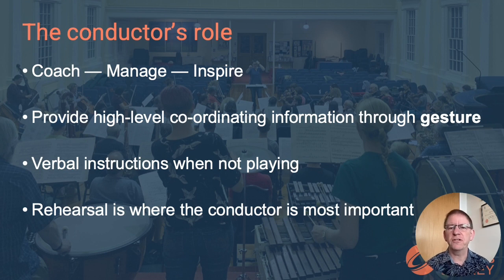Gesture is used because in a performance the conductor cannot reasonably shout out instructions — that would rather ruin the music. But there is considerably more than gesture that goes on in rehearsal. Rehearsals are often very bitty, with the music stopping and starting, and when the orchestra is not playing, the conductor is providing verbal instructions: advice, reprimands, praise.